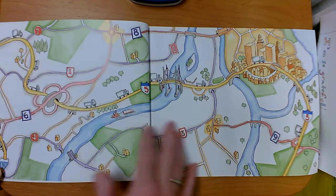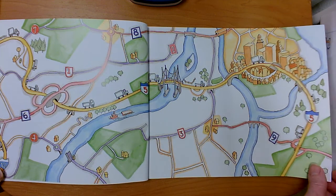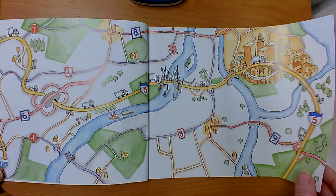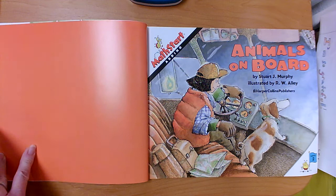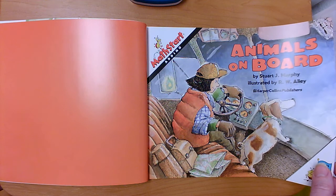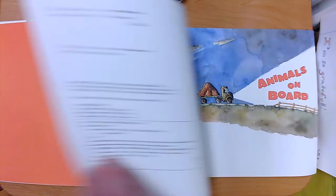I see a map. I see some road numbers. Animals on Board by Stuart J. Murphy, illustrated by R.W. Alley.